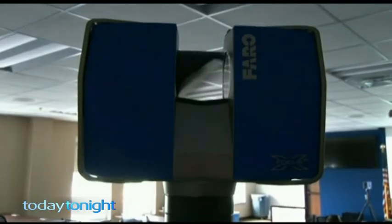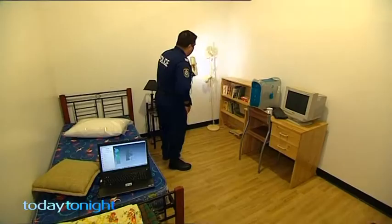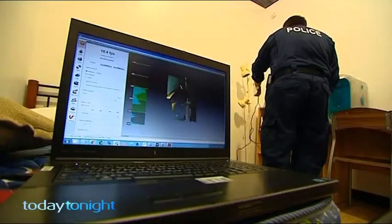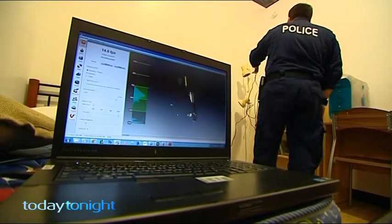For the first time, investigators and members of a jury can stand inside a crime scene and look around in every direction. Police expect it would lead to more arrests and more convictions. This unit costs $120,000. Smaller handheld models are cheaper and can be used quickly at accident scenes to scan specific objects or evidence.